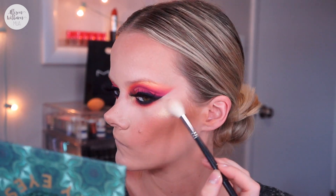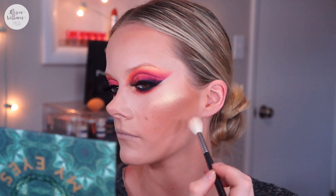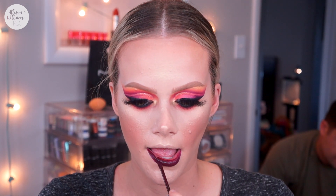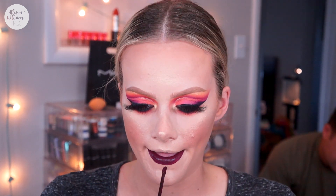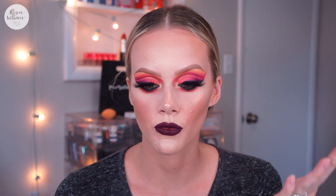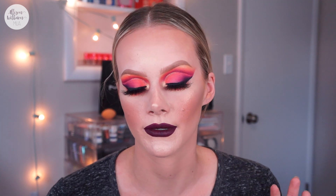For blush I'm using MAC Warm Soul, which I haven't used in a while, applying with an elf highlighting brush — it's a really nice brush. Such a pretty blush, it's been so long! Then for highlight I'm going back into the carnival palette using the shade Fair Play. Doing my brows off camera, then coming back for the lip. For the lip I went with the Sephora Cream Lip Stain in the shade Purple Red — one of my favorite really dark lip colors, absolutely perfect.